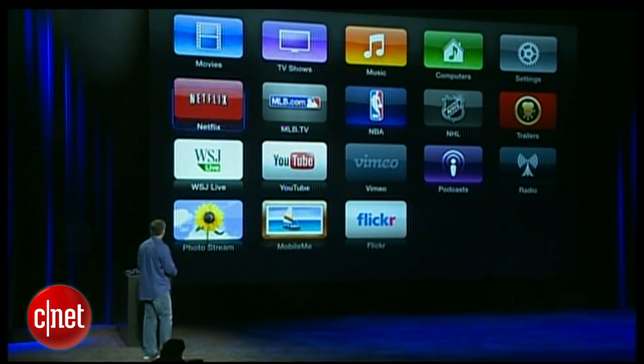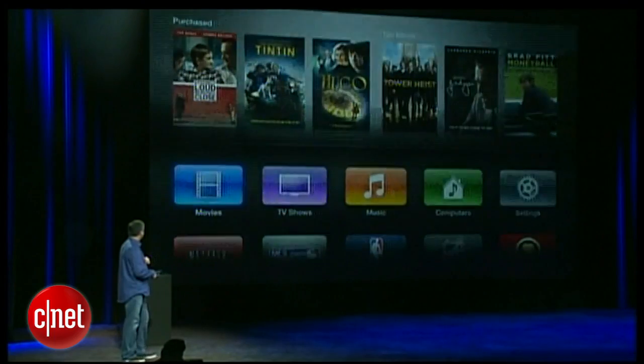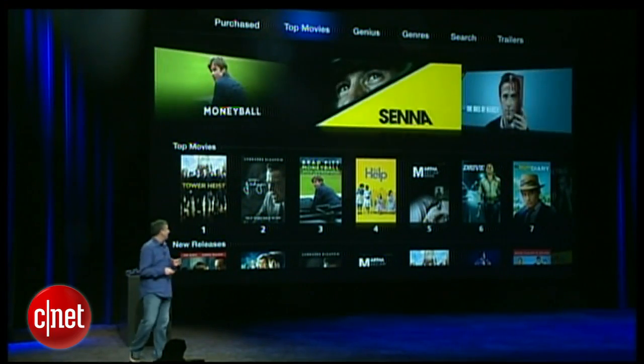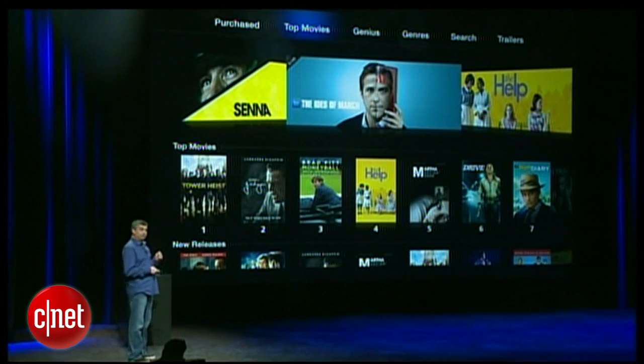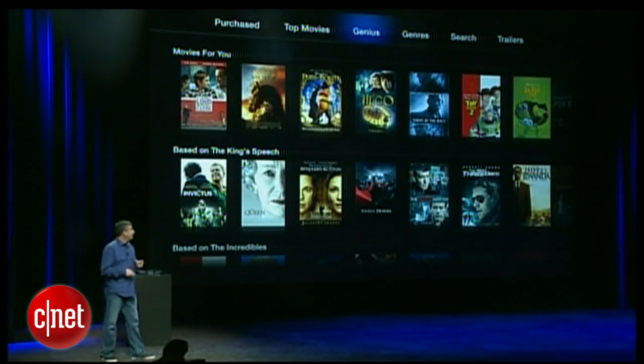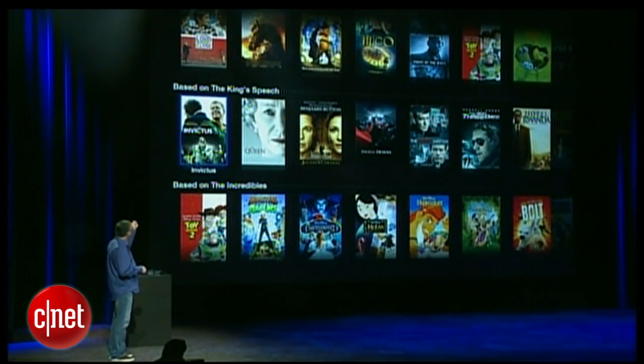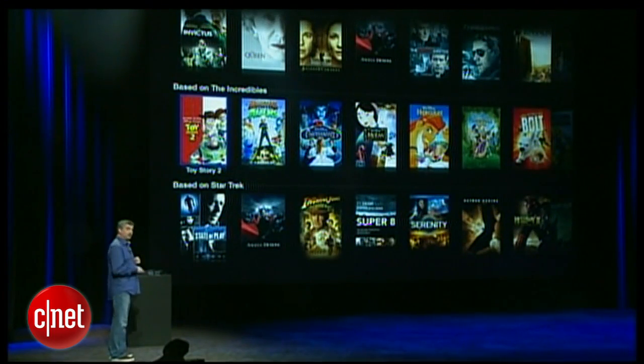Let's go ahead and take a look at movies. Here you'll notice we have a new menu across the top that makes it much easier to navigate. Top movies — you see all of our new releases, the movies that are most popular for purchase or rent. Genius is now built in, so Apple TV will recommend movies for you based on the movies you've already watched. Here are some based on The King's Speech and The Incredibles.